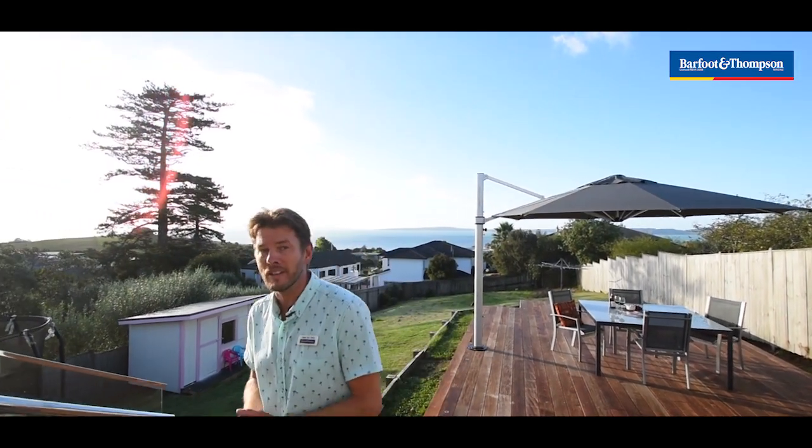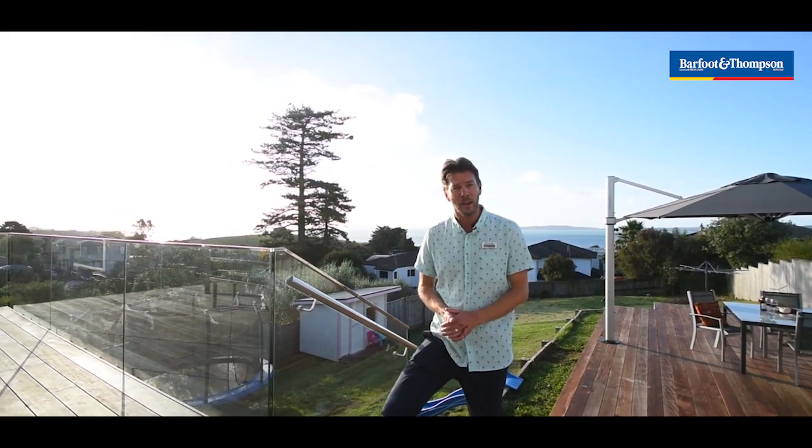It's a unique offering being tasteful and modern with superb sea views and a section that's oversized — ideal for kids or those just looking for a bit of space around them. It's also maybe more affordable than you'd imagine, so don't delay your visit — get into this weekend's open homes. Thank you for taking the time to watch our video.